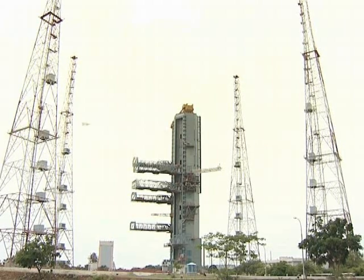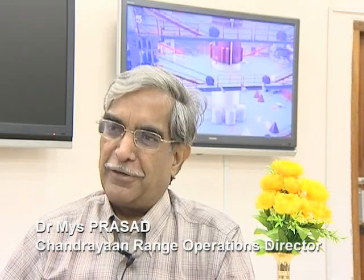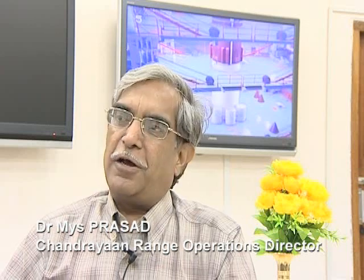Chandrayaan is India's first mission to go beyond terrestrial orbit. Because it's a moon mission, all people are carefully looking forward to its success. It also involves international cooperation, with payloads from many other space agencies like ESA and JPL and other places. We take a little bit of extra care in looking at things again and again, but essentially the operations are the same — in any launch mission, we must get 100 percent success.